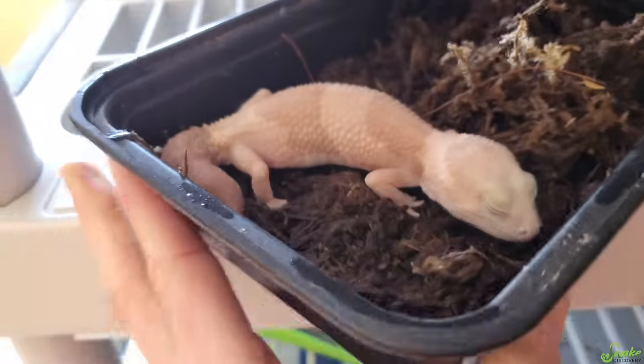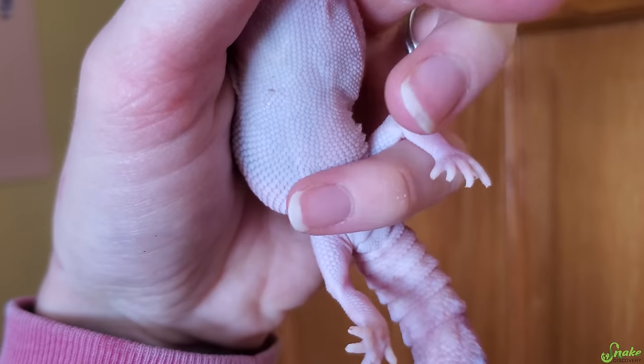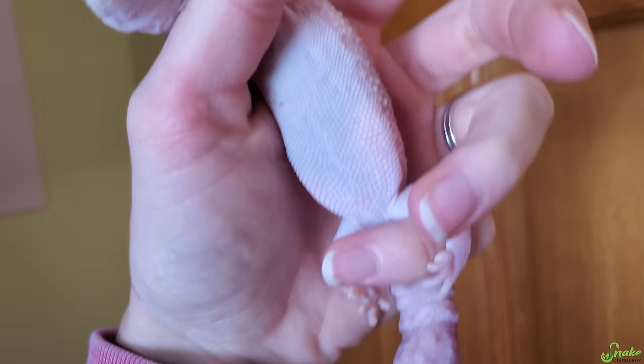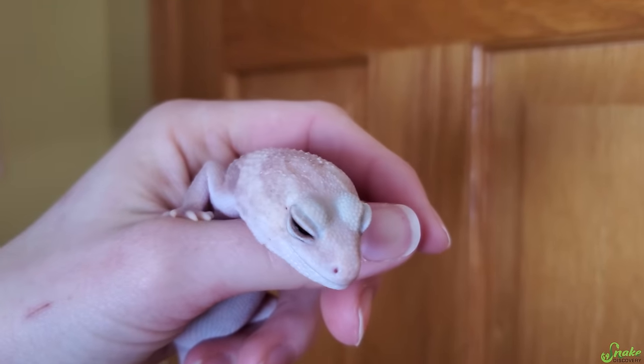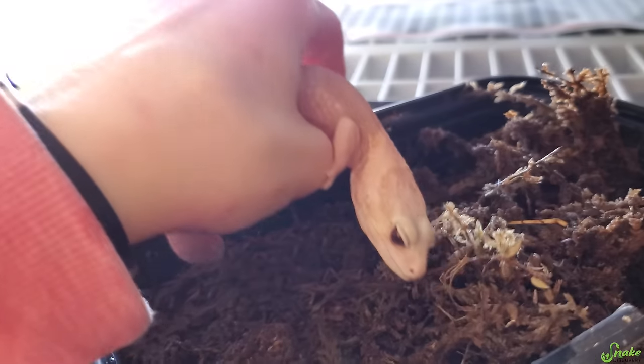Let's see if I can show you a little bit better. She's holding them right here, and then on the other side too. That white spot is probably one of the eggs, and she's carrying the other on the other side. They're close. Geckos lay two eggs at a time, so it's pretty easy to know where they keep them.